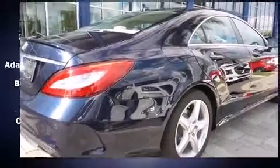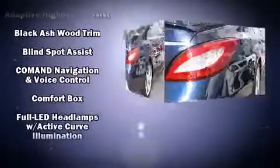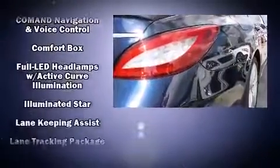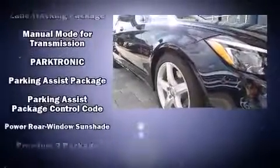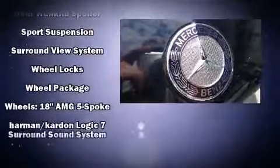Mercedes-Benz ensures the safety and security of its passengers with equipment such as head curtain airbags, an emergency communication system, and four-wheel disc brakes with ABS. This car was designed with safety in mind, allowing you to drive with even greater assurance.